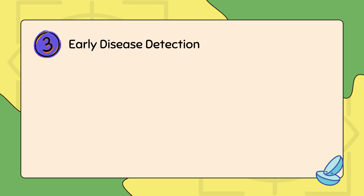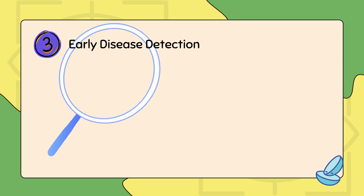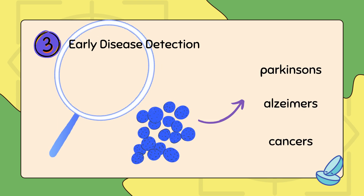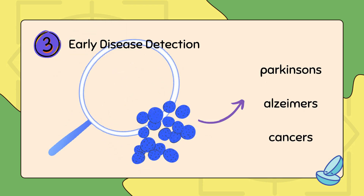The last application is early disease detection. The lens can be used to scan the tears for proteins linked to diseases like Parkinson's, Alzheimer's, and certain cancers, while sending alerts before these symptoms appear.